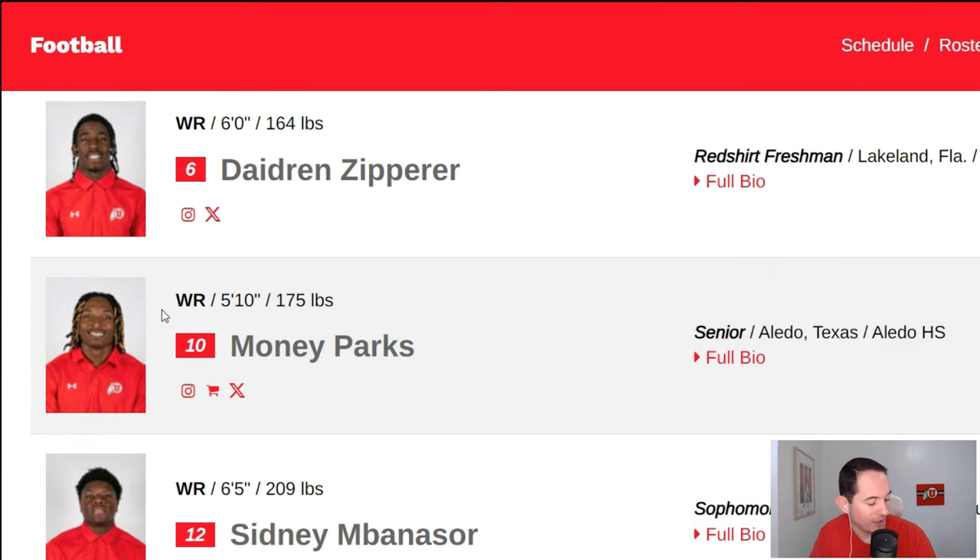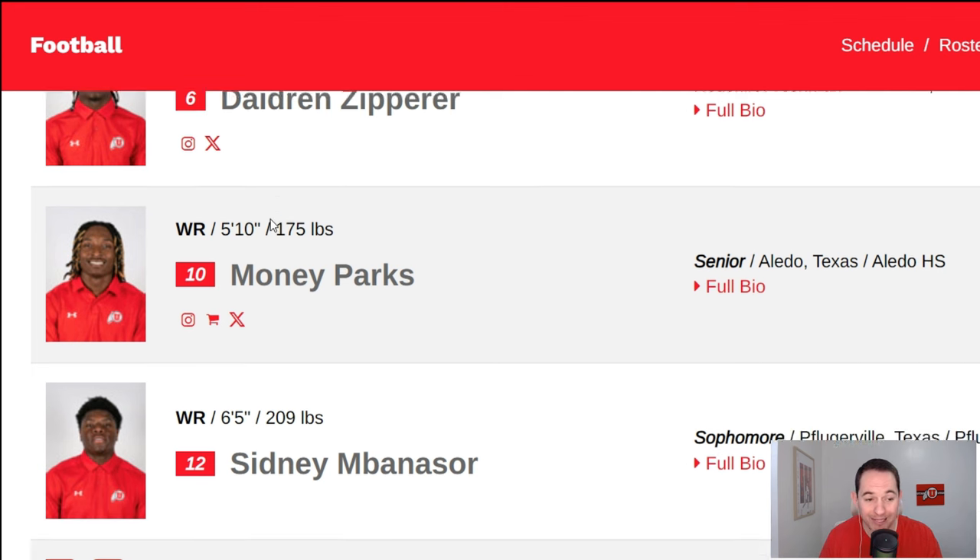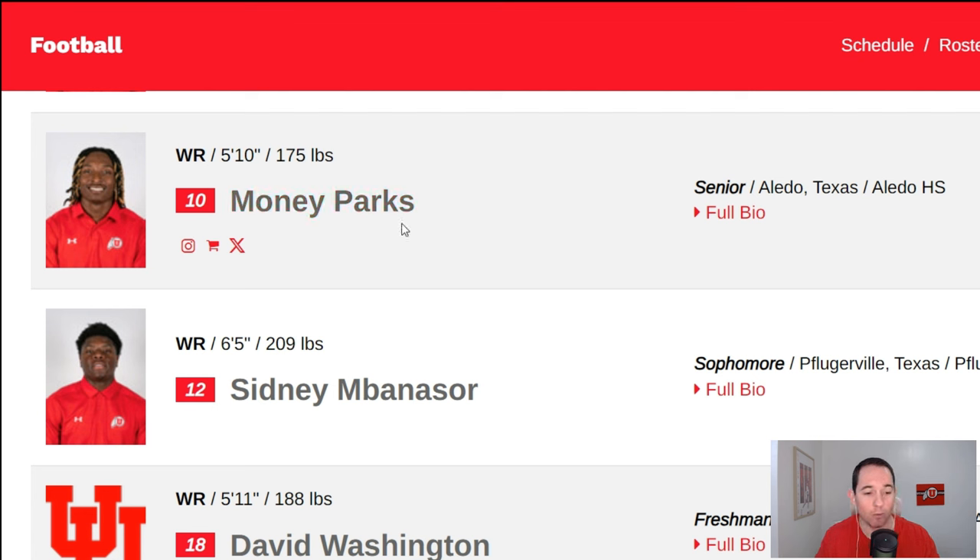Then we've got Dadren Zipper — I've got him as solid depth. He's a guy who's been in the system, has a year in the system. Was a really good looking prospect coming out — very fast, very quick, very physical. With a year in the system, I think if we do need him to come out and fill in for some depth, it's not the worst thing in the world.